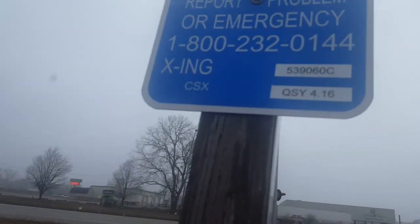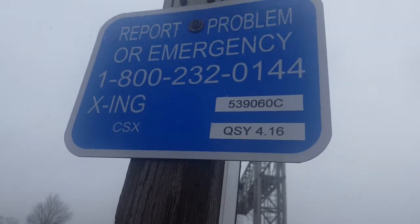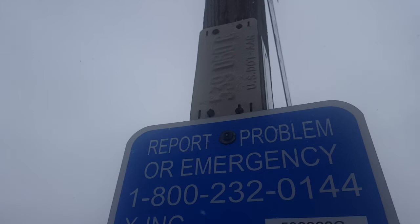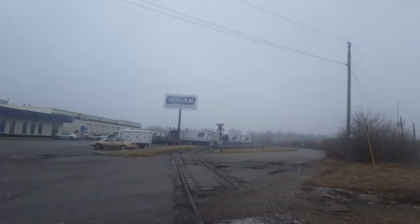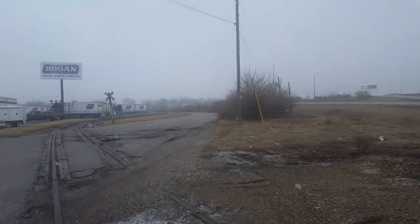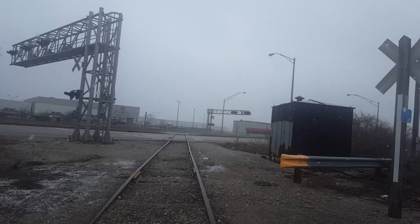It only has one customer remaining. You can see it's 539060C here, and QSY 4.16. There's an old AAR dot tag. That's track view south towards the end of the branch where there's just one customer left. That's north towards the main line and a couple other customers.